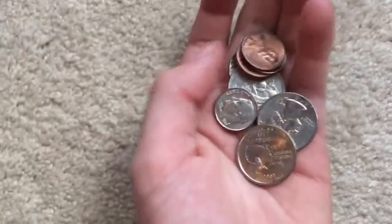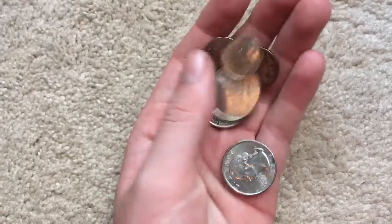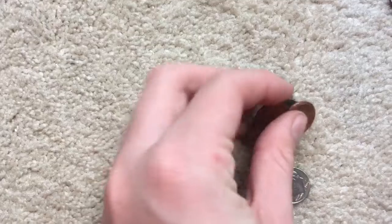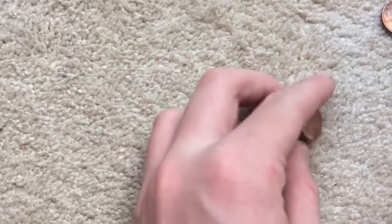We got to the bank just in time — they were closing up, so I didn't have time to record that much. I did get a little clip when I was at the bank showing the receipt of how much coins I turned in, so I'll show that in the next clip.